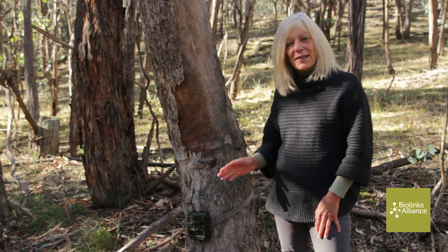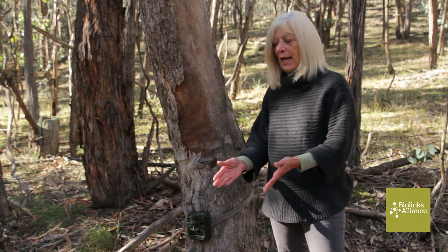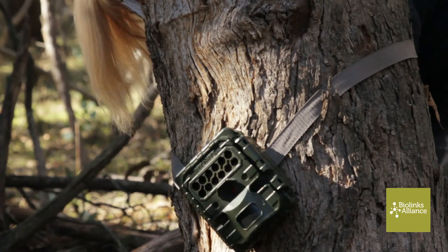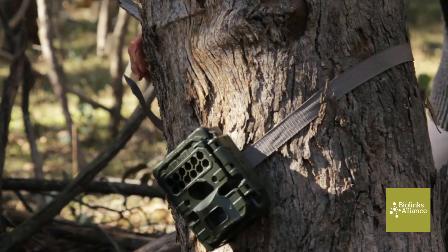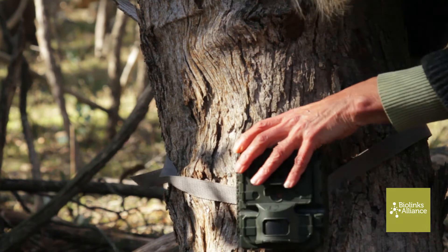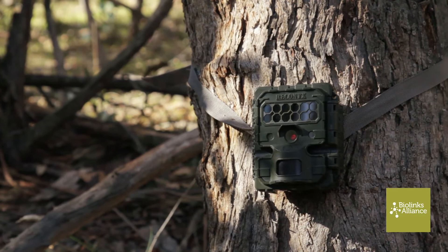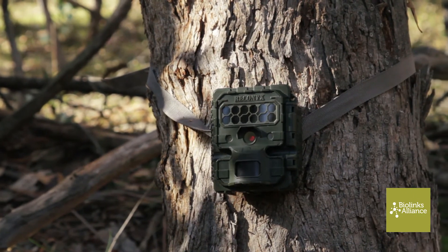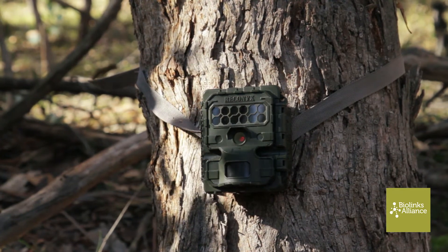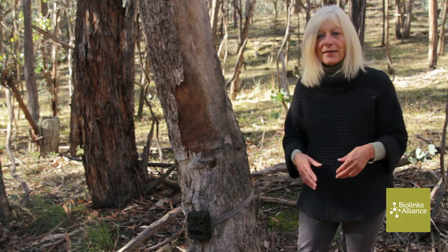Some time ago we set up a motion-sensing camera in this location, pointed at an attracting bait tied to a log. We are only allowed to use a bait when we have a permit — an animal ethics permit — because animals would be attracted to the bait each night and a predator may learn of this habit. We chose this location as the habitat is ideal for brush-tailed Phascogales.